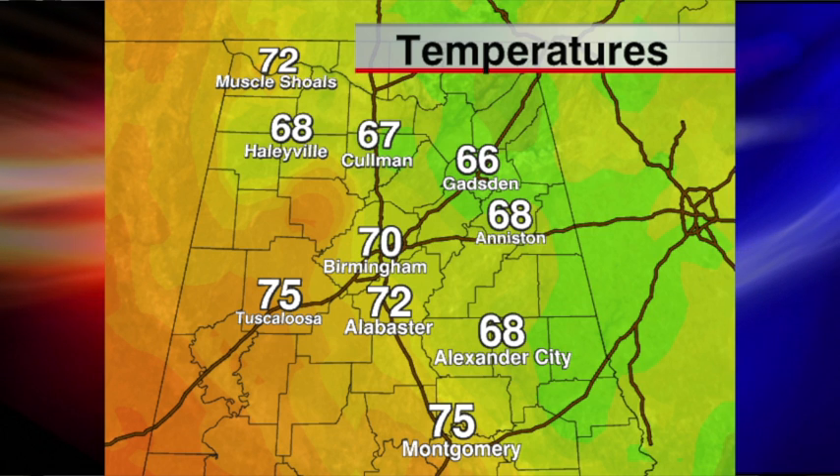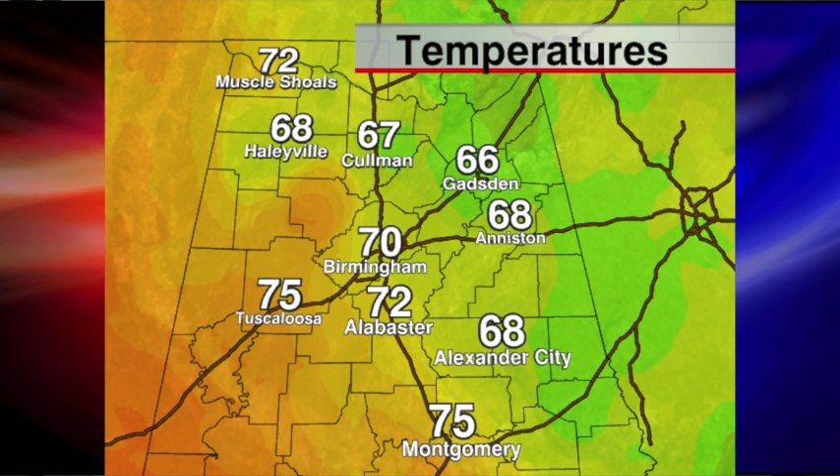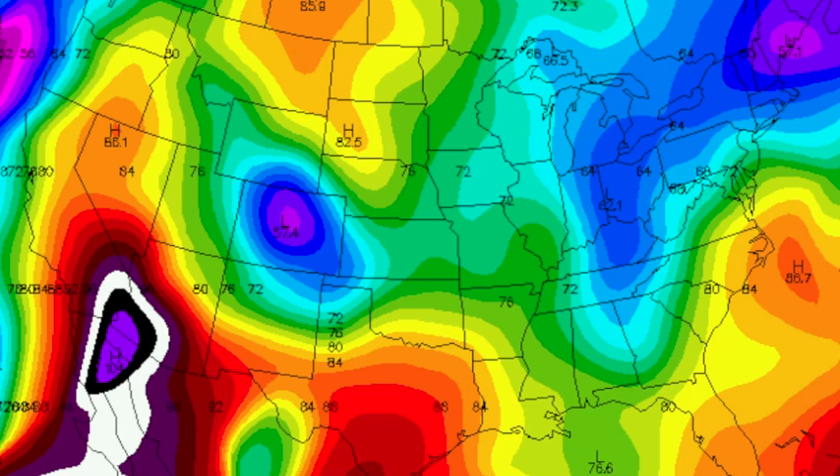Gadsden, 66 at 2 o'clock. Birmingham, 70. The warm spots — Tuscaloosa and Montgomery at 75. They've seen the most sunshine today. The Shoals up in northwest Alabama have seen some sun; they have 72. Around the nation, that heat is really fading.